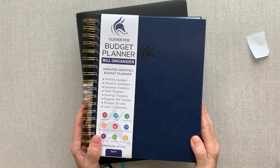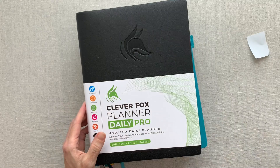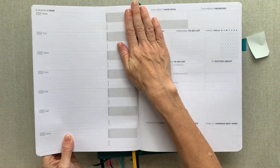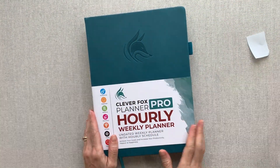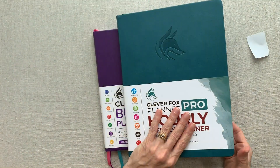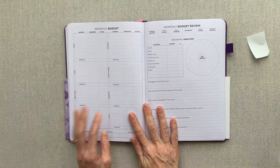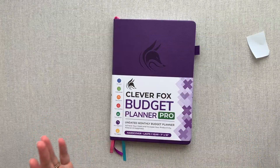I also reviewed their budget planner which has a bill organizer system, their big huge daily undated pro planner, a big huge weekly planner for those who love a lot of room and want to see their entire week at a glance, a big hourly planner — they have all different sizes with so many different layouts and planners and journals, all affordable. There's also another budget planner option if you don't need everything in the larger one.